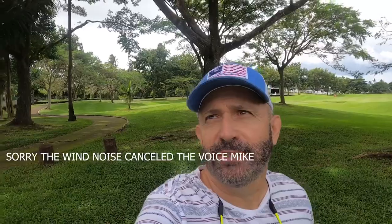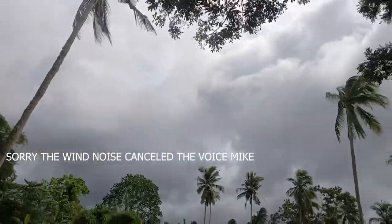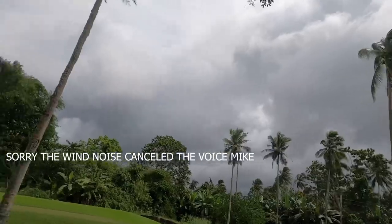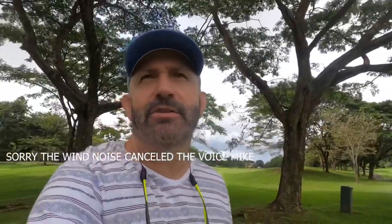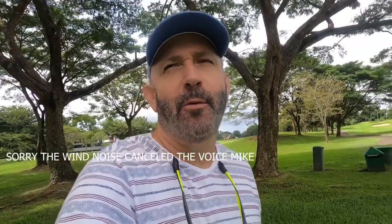Good afternoon folks, we're out here at beautiful Summit Point doing a follow-up on our build series, checking on the progress of the build we've been tracking. Let me give you a quick weather check — this morning was absolutely beautiful, the sun was out, but rain is starting to set in around one o'clock. The weather changes so fast here in the Philippines. It's still a beautiful day with a nice breeze, so let's head on over to the building and check out what's going on.